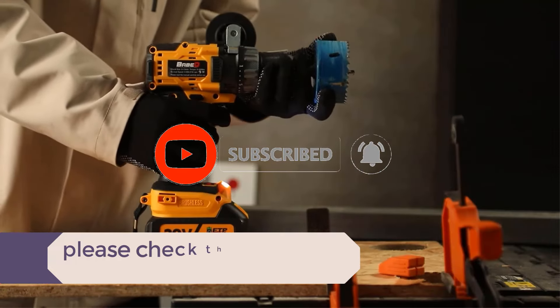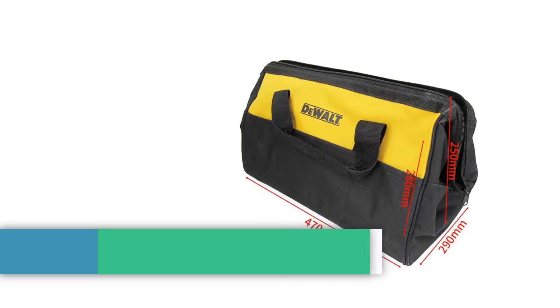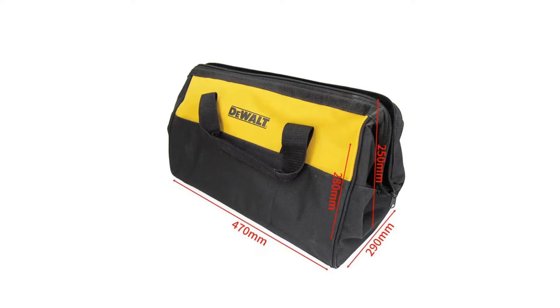In this video, we listed the 5 best impact drills on AliExpress that are available on the market for their true quality. I tried to make the list based on their popularity, quality, price, durability, user opinions, and more.